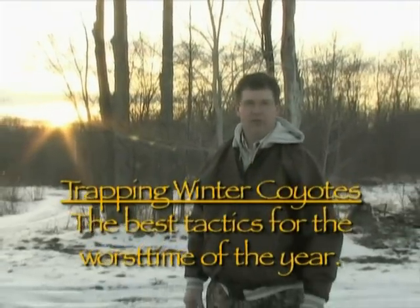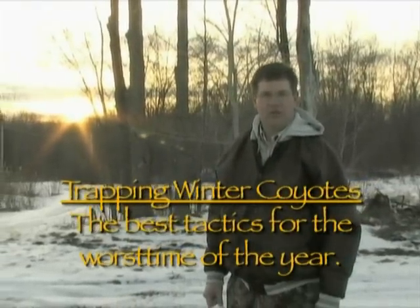Welcome to Animalistics Trapping Winter Coyotes — the best tactics for the worst time of the year. That's what we're talking about.